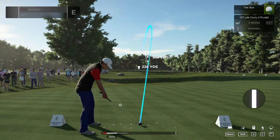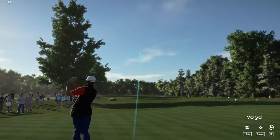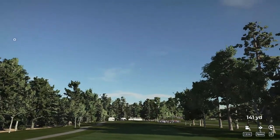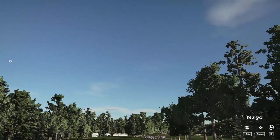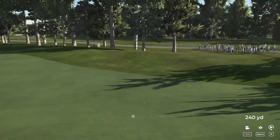Hello there. My name is John and I'm glad you could join me today. We find ourselves at TPC Boston today. It's fixing to be a great day of golf. Let's put this first drive into the short stuff and we'll be on our way.